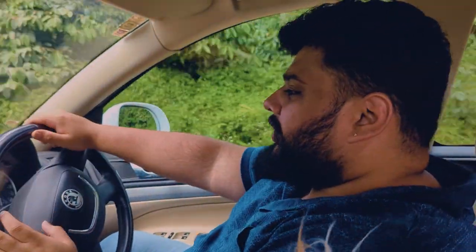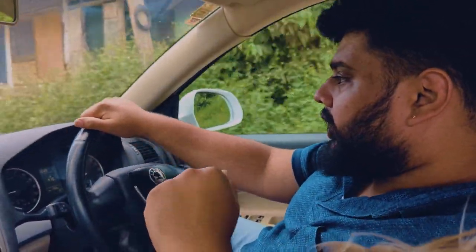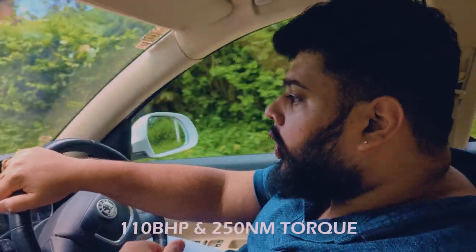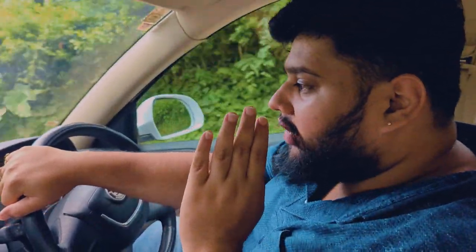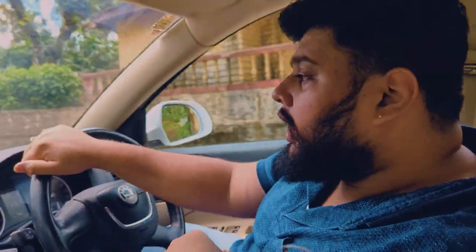So we are driving the Skoda Laura — this is the 2011 2-litre diesel engine Laura. I'm not sure about the power of this car; I think it's somewhere around 120 BHP. The mileage is 18 kilometers per litre if you drive it slowly, and around 15 if you drive it fast.